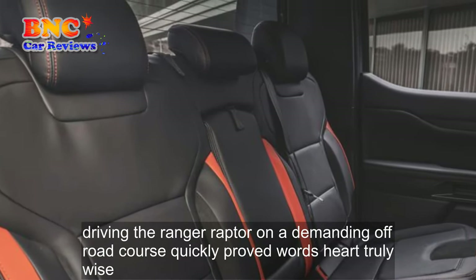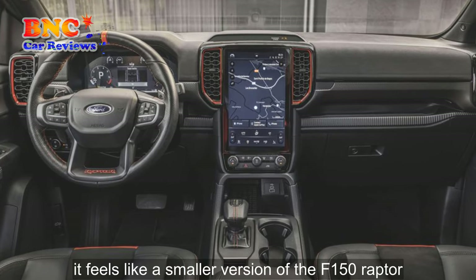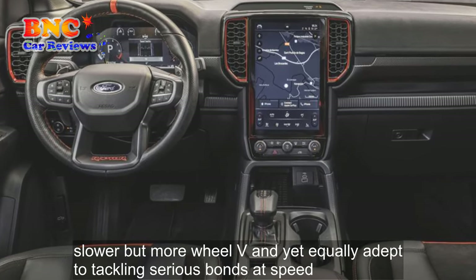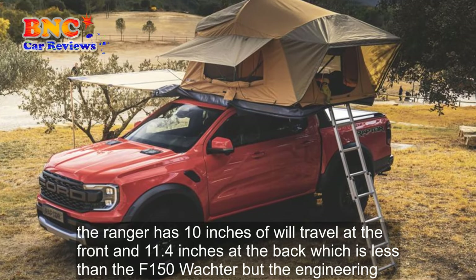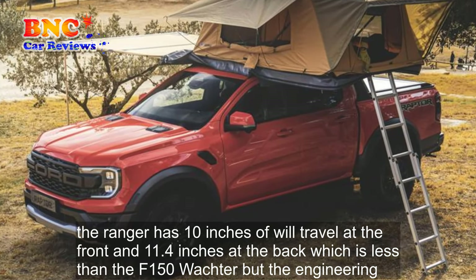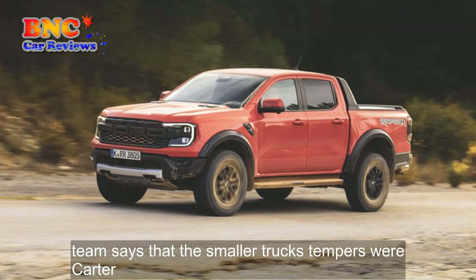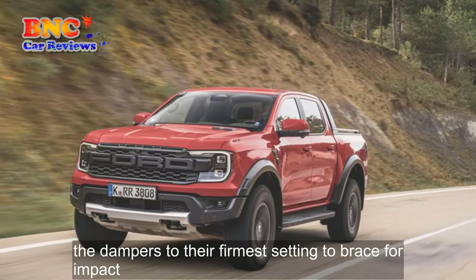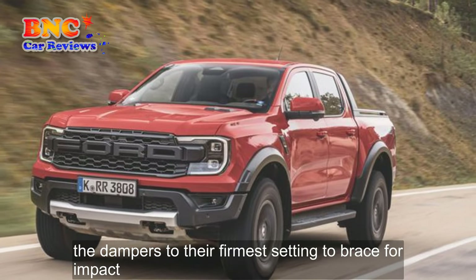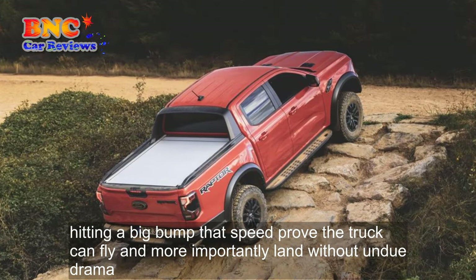Driving the Ranger Raptor on a demanding off-road course quickly proved where its heart truly lies. It feels like a smaller version of the F-150 Raptor — slower but more wieldy and yet equally adept at tackling serious bumps at speed. The Ranger has 10 inches of wheel travel at the front and 11.4 inches at the back, which is less than the F-150 Raptor, but the engineering team says that the smaller truck's dampers work harder. Sensors monitor wheel travel at each corner, so the Raptor's brain knows when its tires have left terra firma, at which point it stiffens the dampers to their firmest setting to brace for impact. Hitting a big bump at speed proved the truck can fly and, more importantly, land without undue drama.